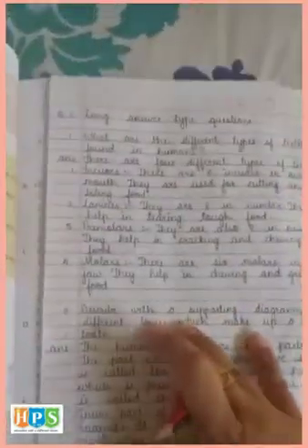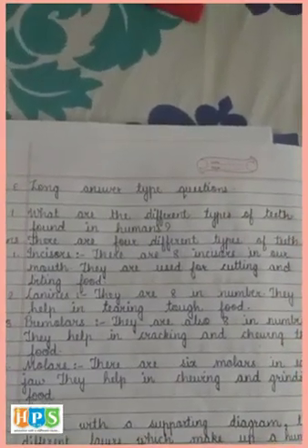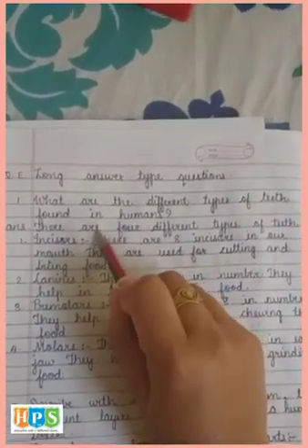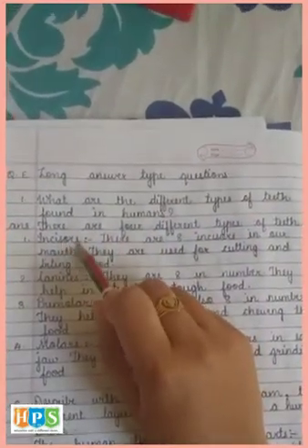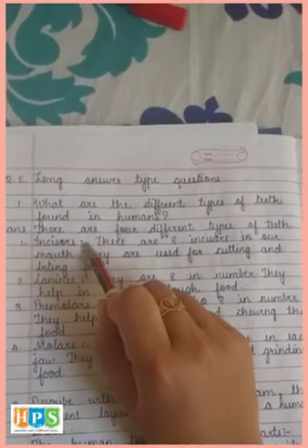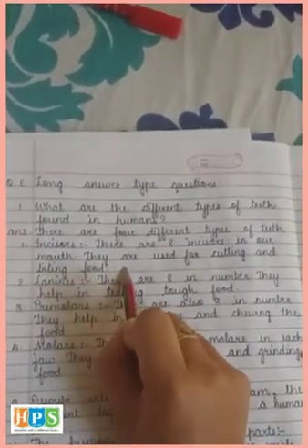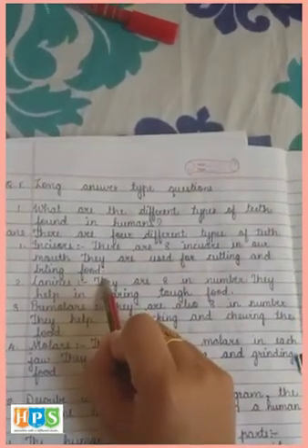Long answer questions. First: What are the different types of teeth found in humans? Answer: There are four different types of teeth. First is incisors (I-N-C-I-S-O-R-S). There are eight incisors in our mouth. They are used for cutting and biting food.